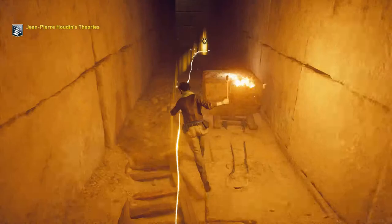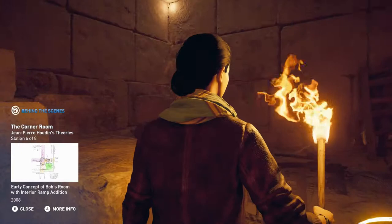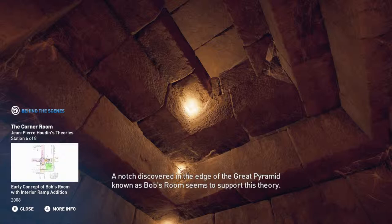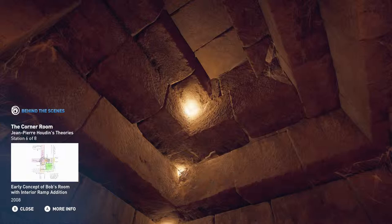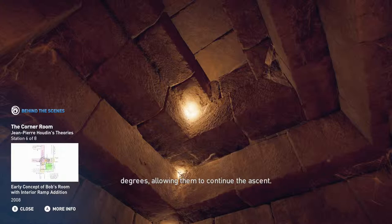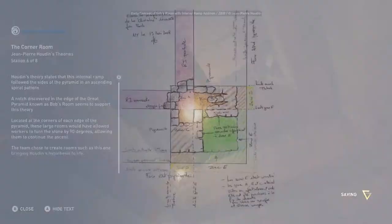Houdin's theory states that this internal ramp followed the sides of the pyramid in an ascending spiral pattern. A notch discovered in the edge of the pyramid, known as Bob's Room, seems to support this theory. Located at the corners of each edge of the pyramid, these large rooms would have allowed workers to turn the stone by 90 degrees, allowing them to continue the ascent. The team chose to create rooms such as this one, bringing Houdin's hypothesis to life.